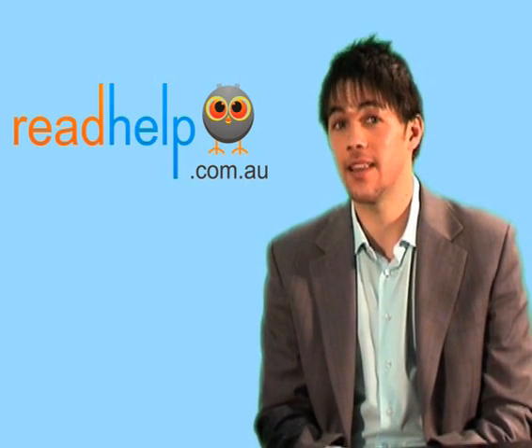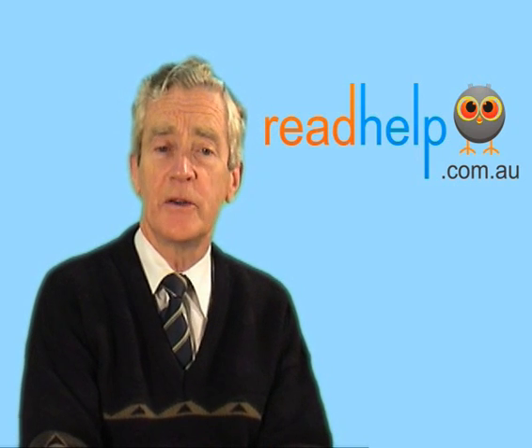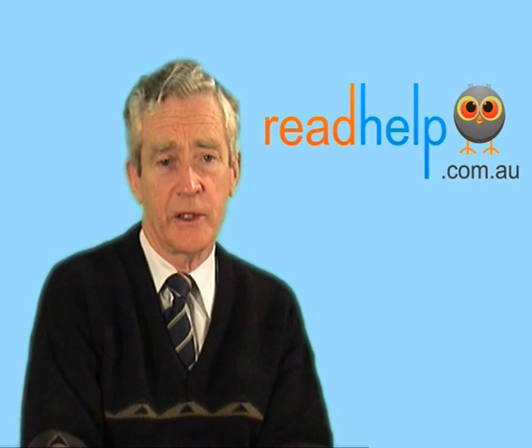So in answer to that question, you can't just go to an optometrist to get this testing done. That is quite right, you can't. Some optometrists will tell you that they can do it, so you need to ask them: could I see your certificate of qualification from the Erlen Institute?